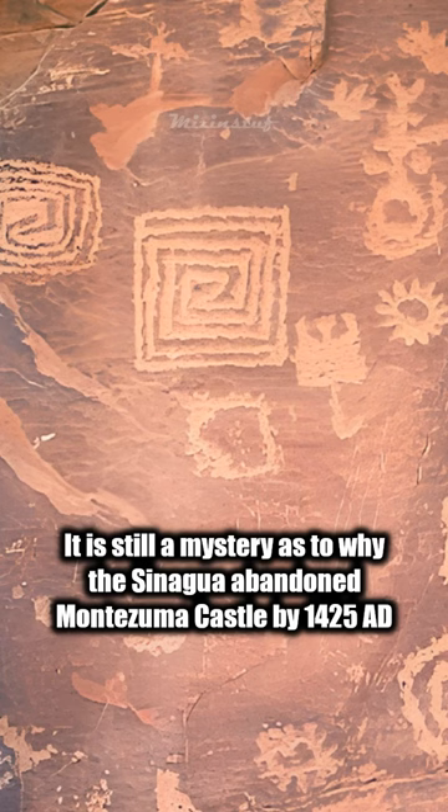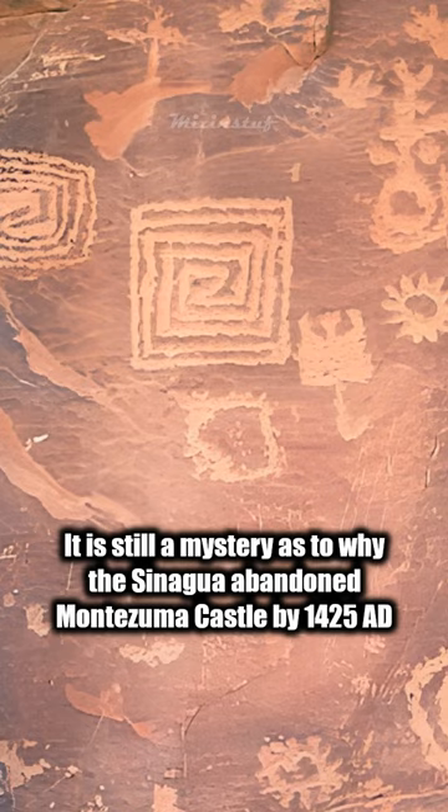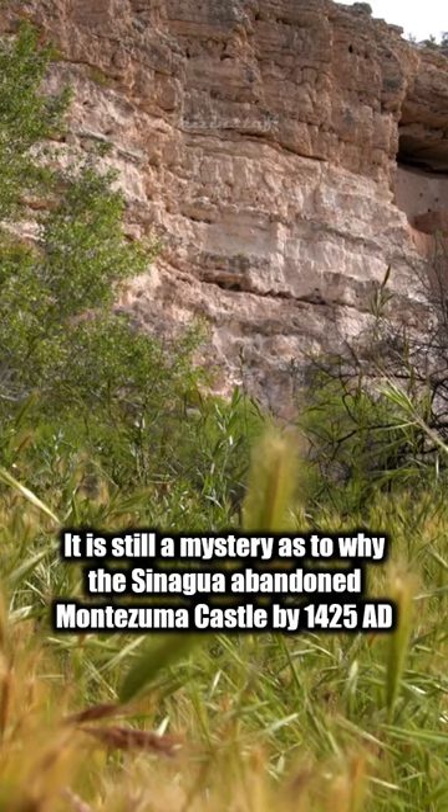It is still a mystery as to why the Sinagua abandoned Montezuma Castle by 1425 AD. Various speculations have been made, such as overpopulation or high levels of arsenic in their water source.